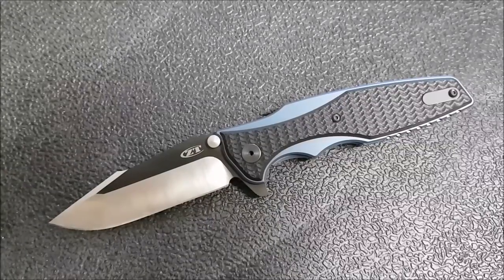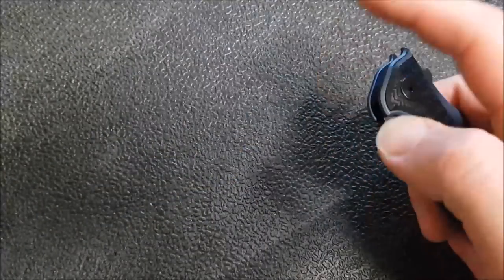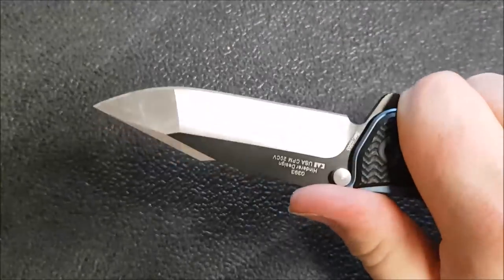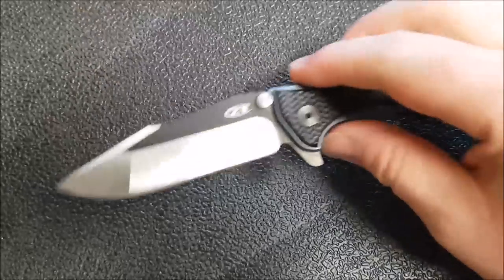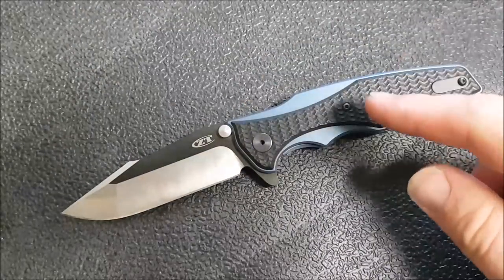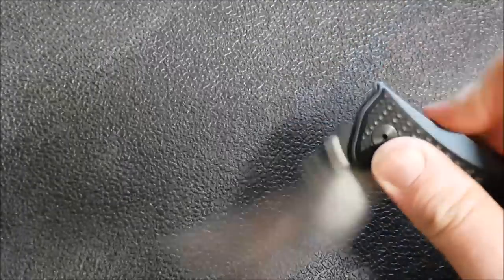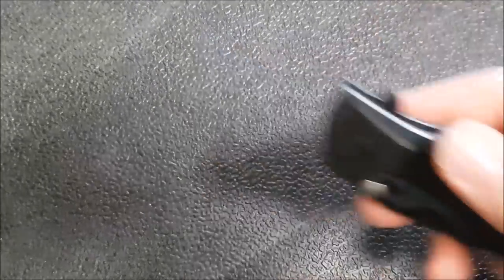The ZT 0393 is a fantastic knife - absolutely ZT's best knife this year and perhaps their best ever. It gets a lot of carry time; it's so well done and well balanced. I love the blade and the ergonomics. The review should be coming up any time - I'm not sure if this video will post first or the review will, but what a fantastic knife.